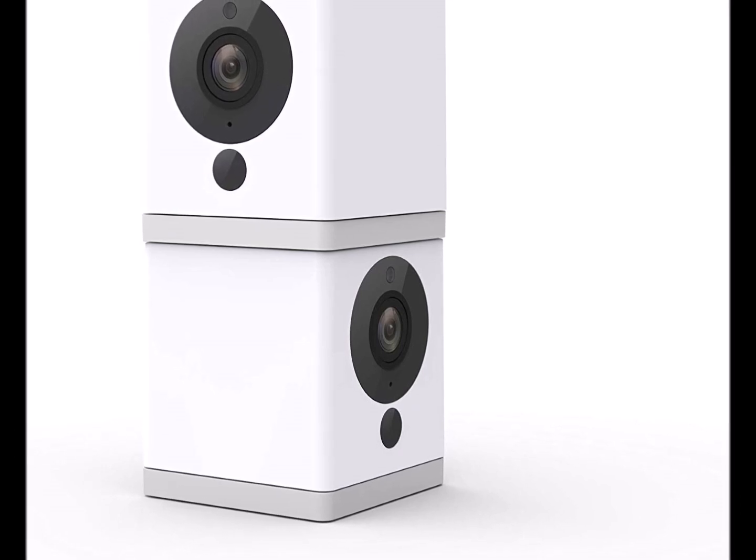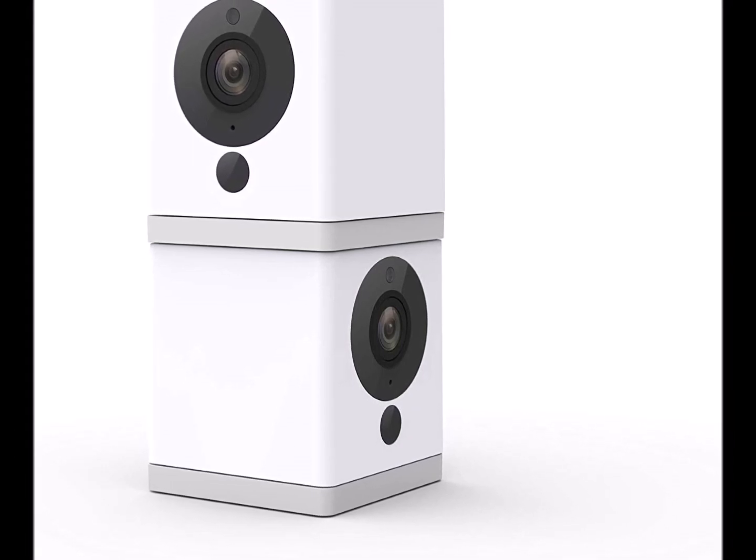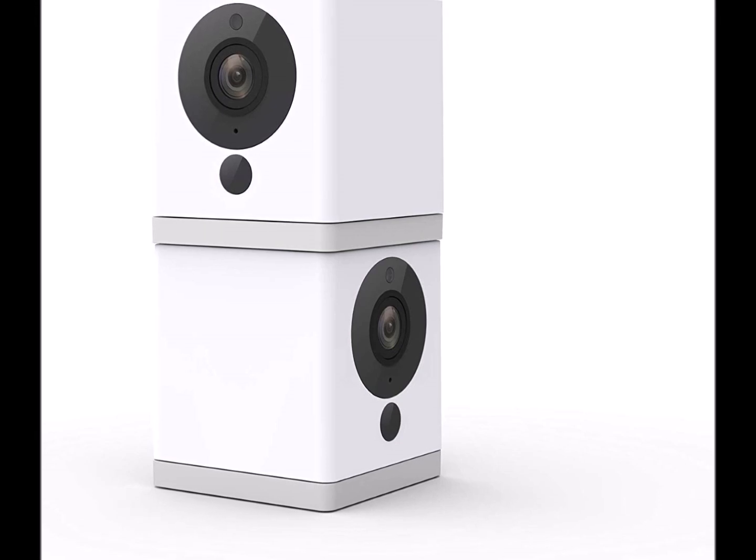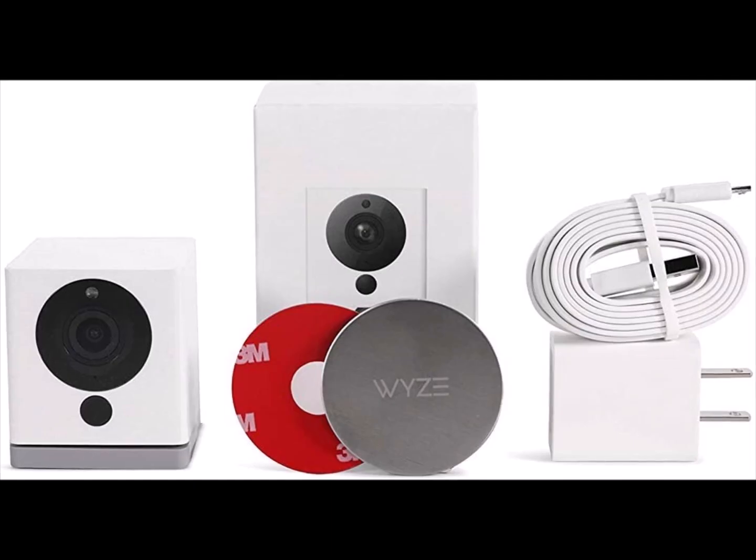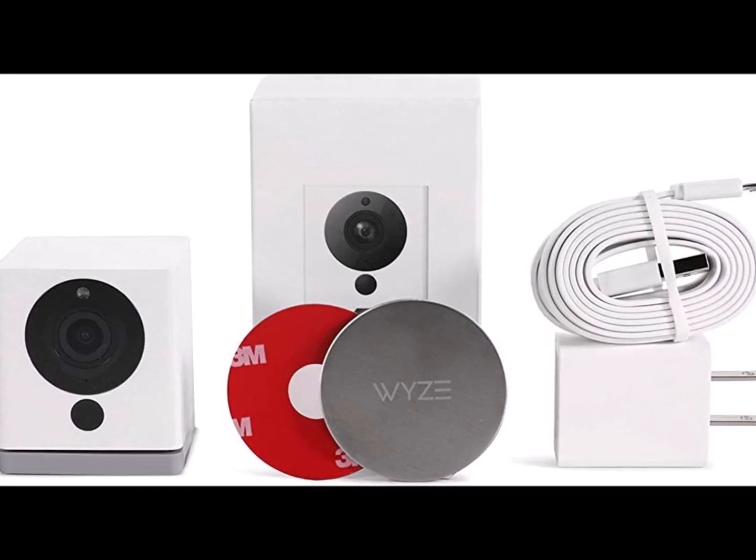1080p full HD live stream direct to your smartphone, day or night, with night vision up to 30 feet away. Works with 2.4GHz Wi-Fi networks — does not support 5GHz Wi-Fi.